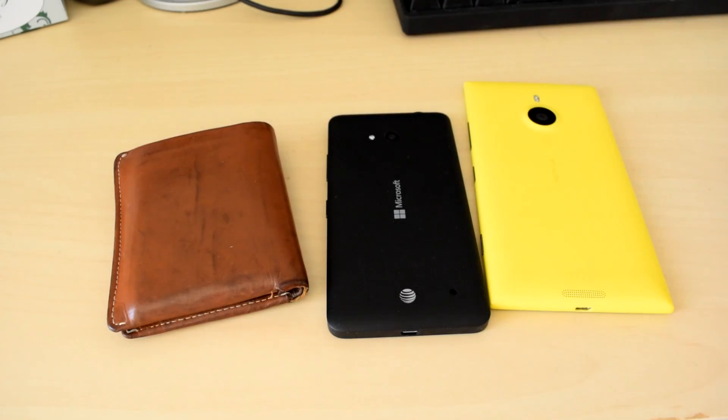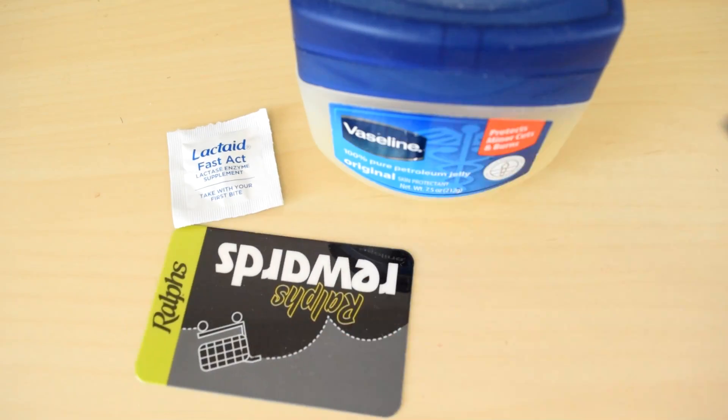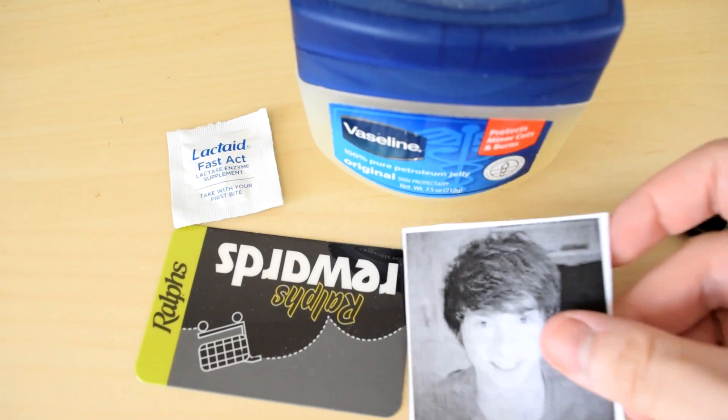There are any number of suspicious items found in my wallet that could cause such a reaction: a lactose tablet, a tub of Vaseline, a Ralph's card, a Pilot G2 pen, and a picture of Zach Bowden.